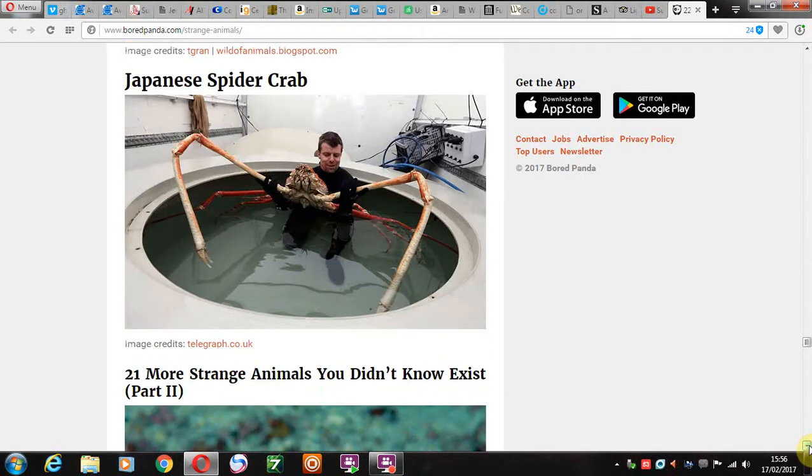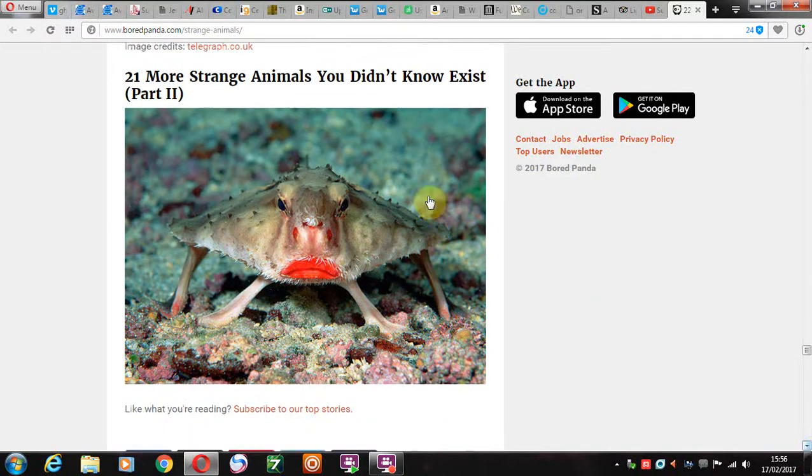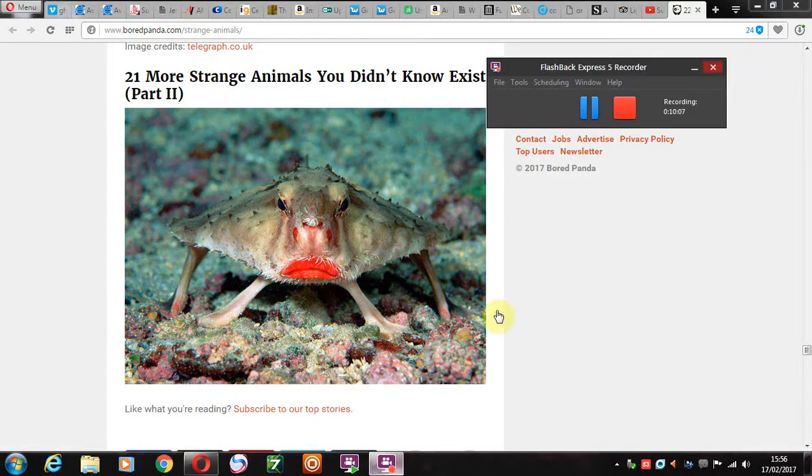Japanese spider crab — the everyday Japanese spider crab. Obviously nothing to do with Fukushima, of course. It's just an everyday size there, nothing to do with radiation or anything like that. And then we have — I'm not quite sure what that thing is, but it looks like it's having a bad day. A bad makeup day.